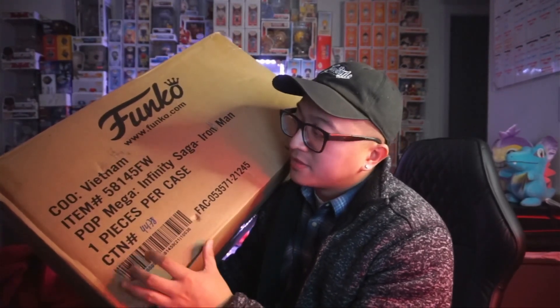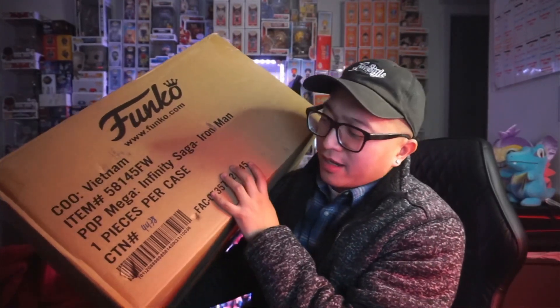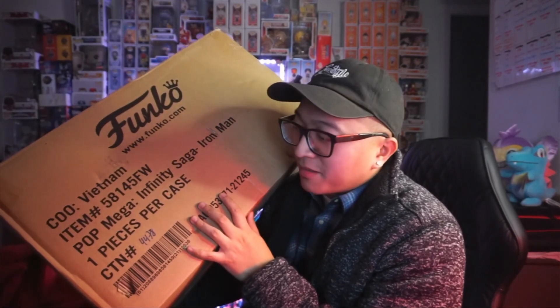We got it. Obviously this is a pretty big box. Just came back from the flea market, as well as a couple of other stops — had a pretty long day. Finally got home and we got the Pop Mega — that's what it's called. Mega Infinity Saga Iron Man. I don't remember if they always called it Mega or Pop Mega, I think that's a new term. Still, super excited to crack this open.